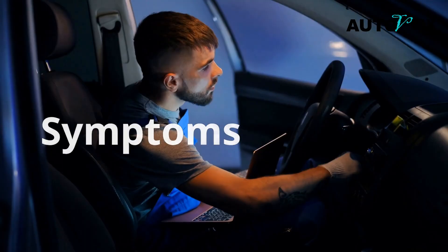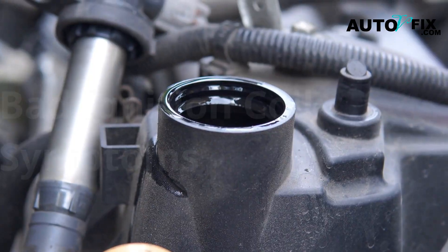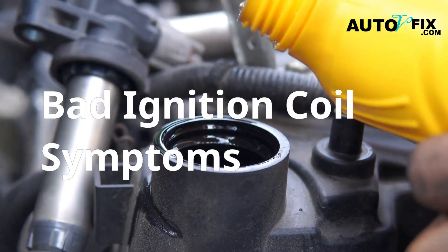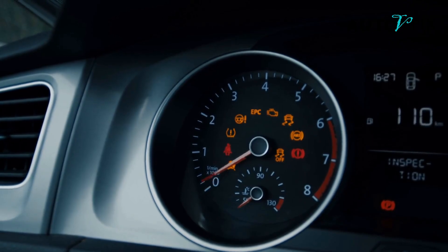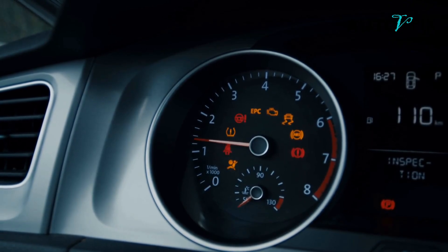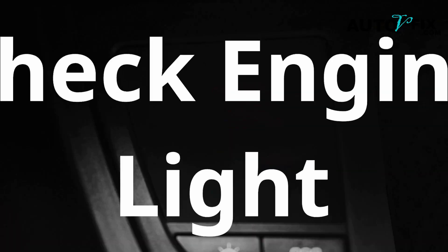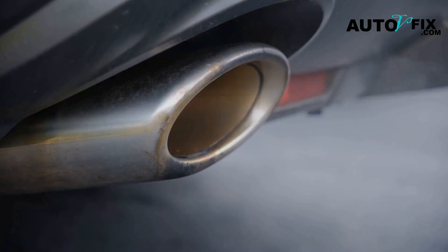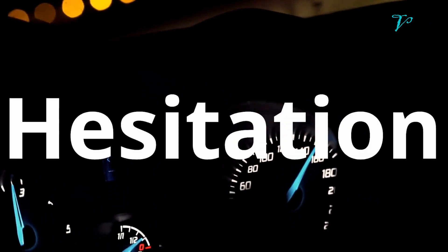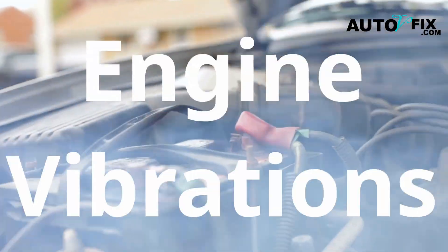Common symptoms of a bad ignition coil. How do you know if your ignition coil is bad? Here are the symptoms that almost always point to a failing or failed ignition coil. If you see more than two of these signs, it is likely that your coils are bad: rough idle, misfires under load or at startup, check engine light on — often with codes like P0301 to P0308 — poor fuel economy, hesitation when accelerating, a strong fuel smell from the exhaust, and engine shaking or vibrations.